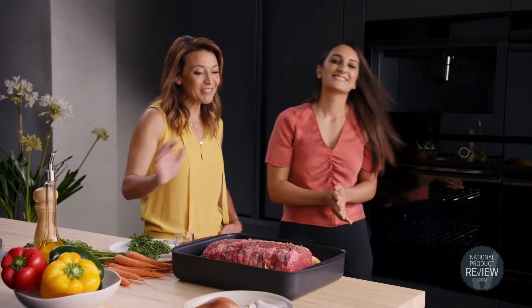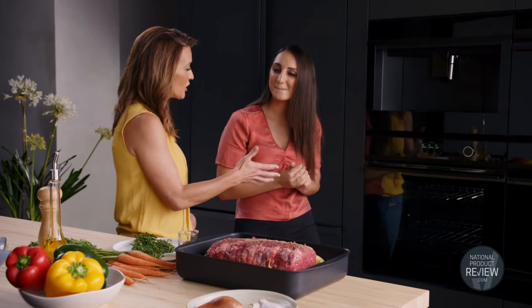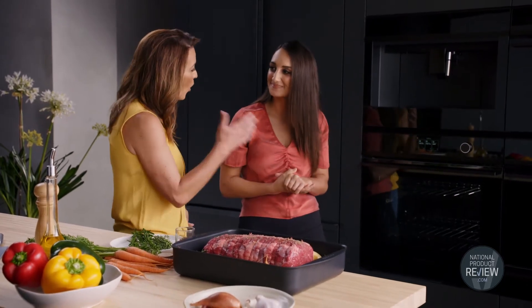Hey Sophie, how are you? Really well. Larissa, we're talking about this beautiful Fisher & Paykel oven. It is the very latest in technology, world-class features. What impresses you most?